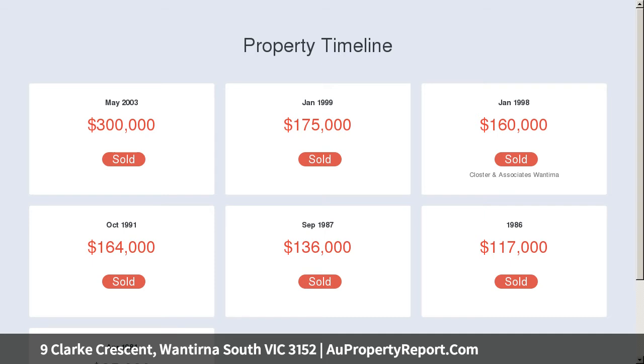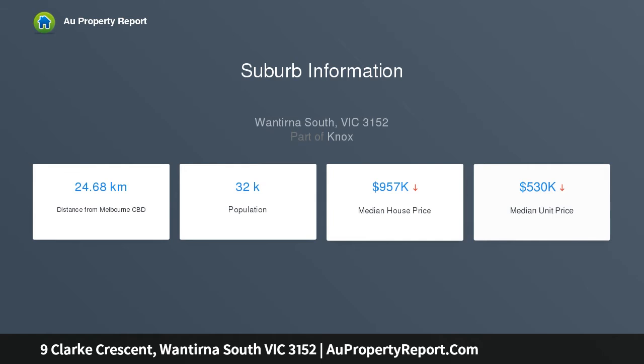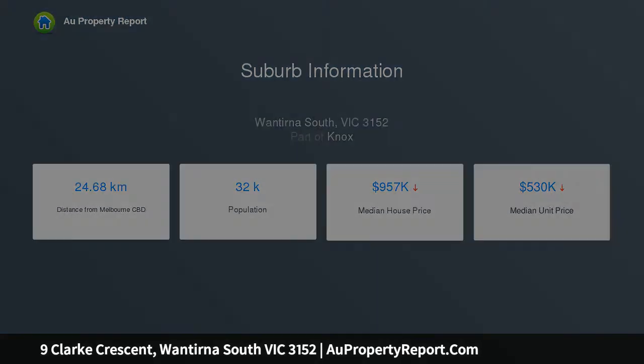Parents will be delighted with the spacious master bedroom with its walk-in robe and en suite, while the remaining three bedrooms share the family bathroom with full bath and shower.